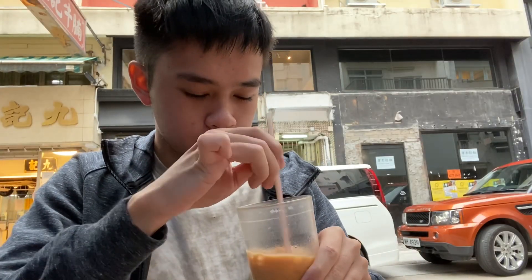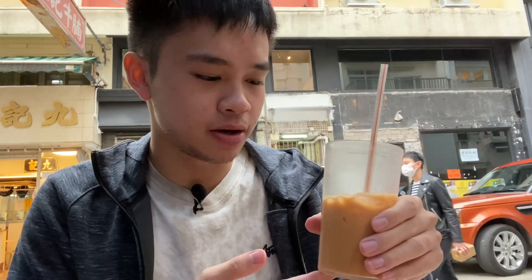Their milk tea is a bit on the sweeter side compared to some other Hong Kong milk teas you might have. I think their ratio is probably higher towards the condensed milk. But then of course it's afternoon tea — it's something you must have, and it's a very delicious version of Hong Kong milk tea.